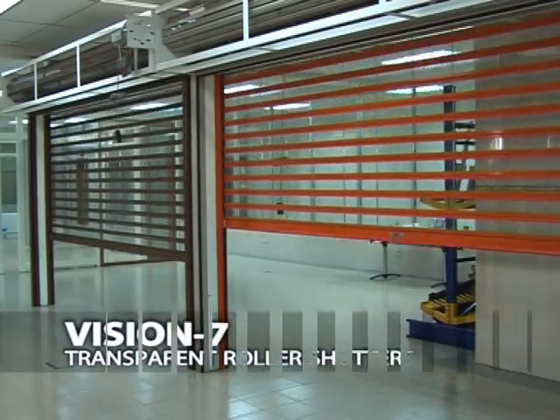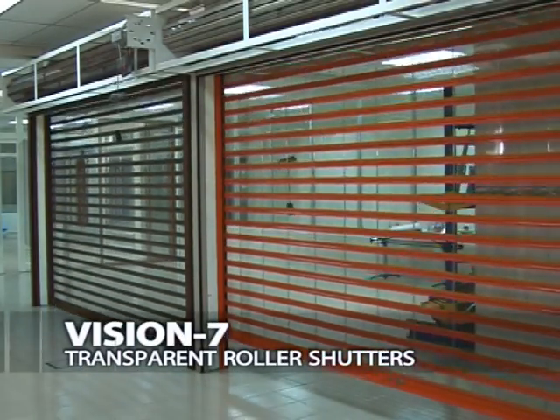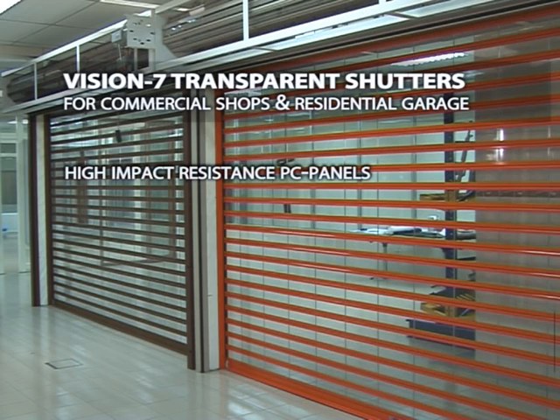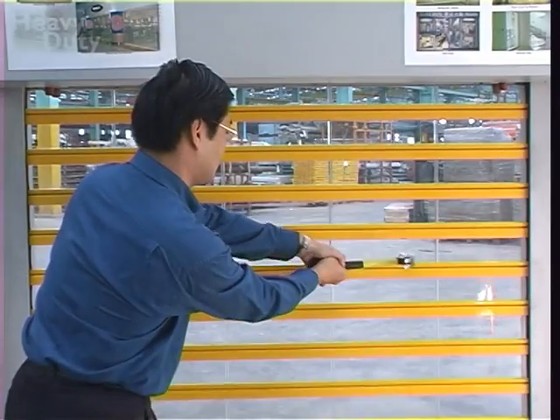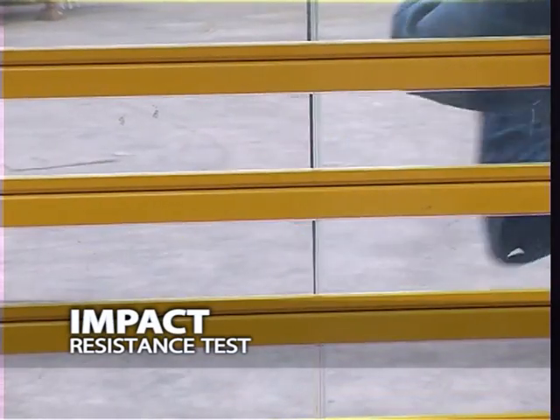Another range of shutters is the Vision 7 transparent roller shutters for residential, commercial and industrial usage. It is designed for high impact resistance PC panels, safety and security, with a greaseless and powder coated design. All aluminum is rust proof. The Vision 7 products have gone through the impact resistance test to ensure its durability and safety.